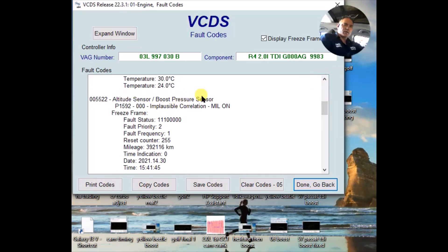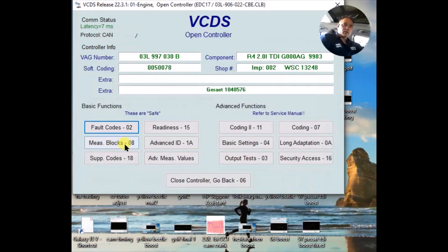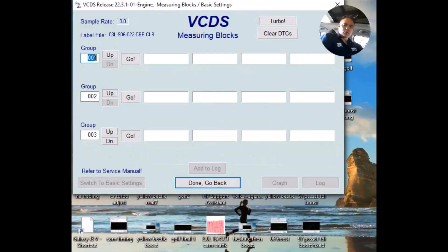The P00AF code from the broken vacuum fitting seems to be gone after our vacuum repair. I think the best course of action is to drive the car and graph boost. Let's go to measuring blocks group 11 to graph boost.